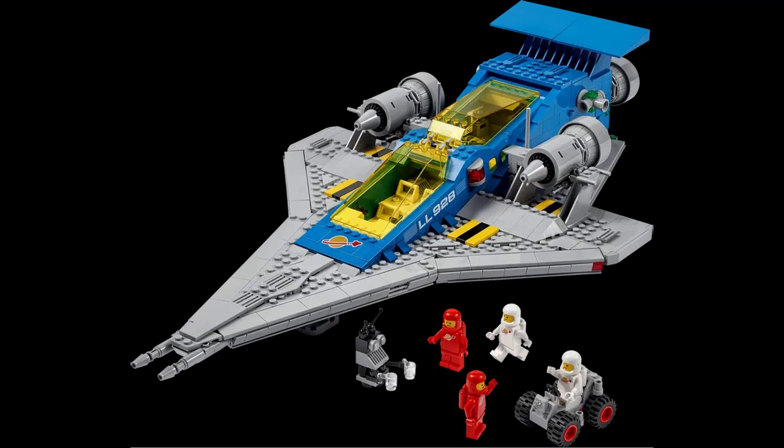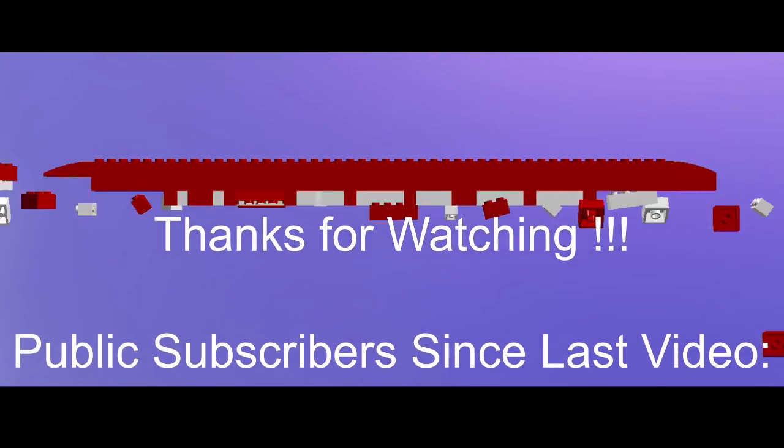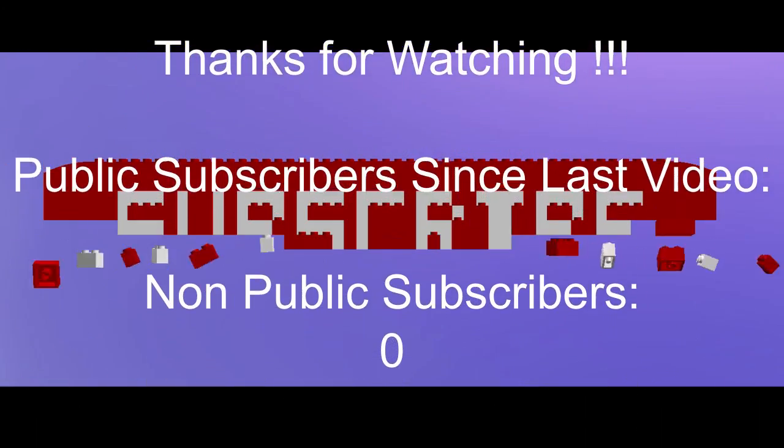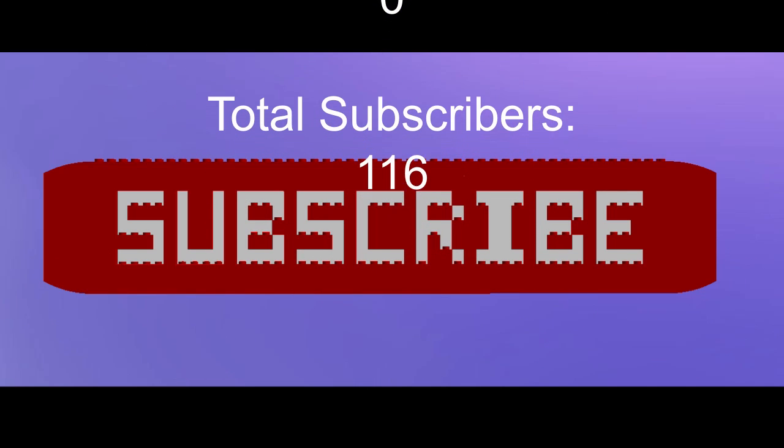So yeah, those are the sets, and this concludes the 90th anniversary fan vote series that I've done. Thanks so much for watching — nice to see you when I see you. Goodbye.